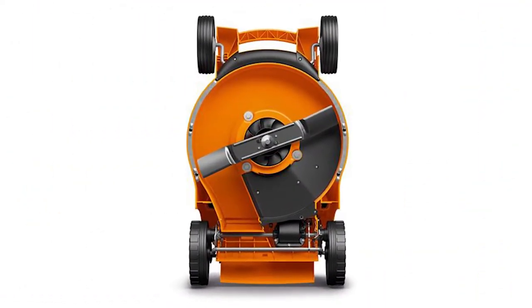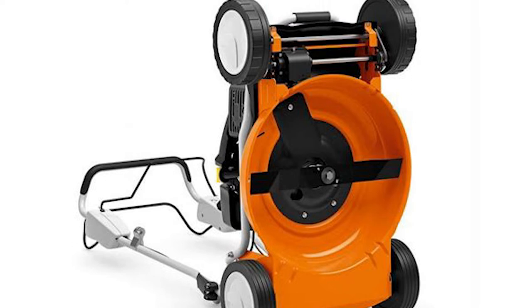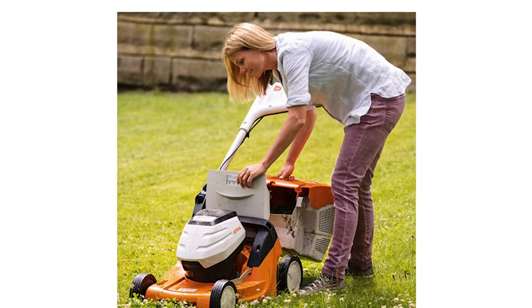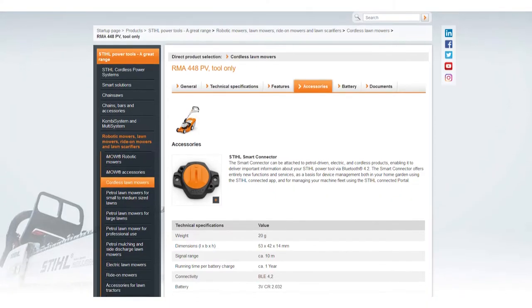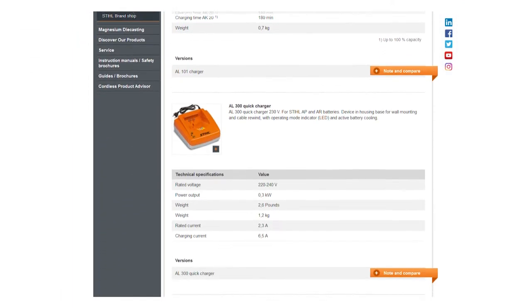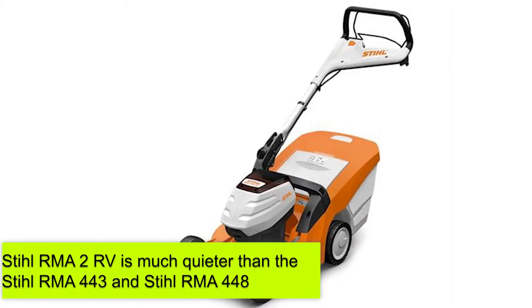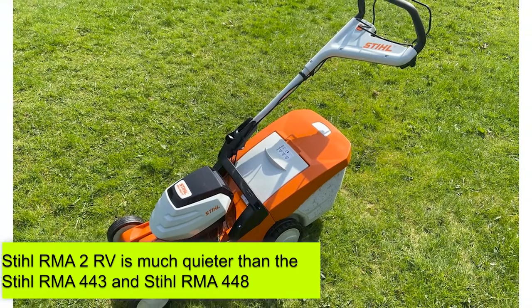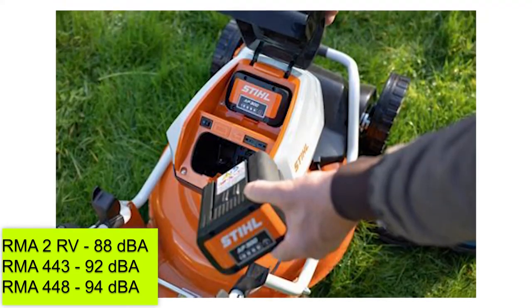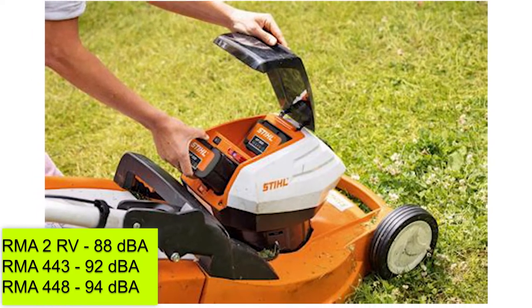The main difference between the Stihl RMA 443, the RMA 448 VC, and the RMA 2 RV Cordless Lawnmower is the sound power levels. An excessively loud lawnmower can easily damage your hearing, so it's recommended that you purchase a lawnmower that isn't too loud. The Stihl RMA 2 RV is much quieter than the RMA 443 and RMA 448 — it has a sound power level of 88 decibels, whereas the RMA 443 has 92 decibels, and the RMA 448 has 94 decibels.